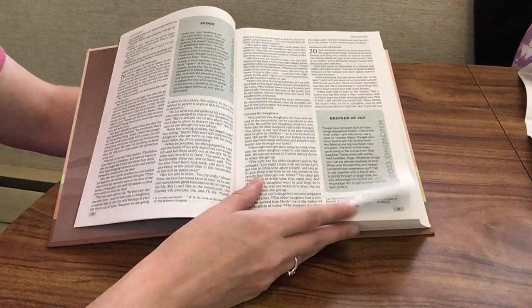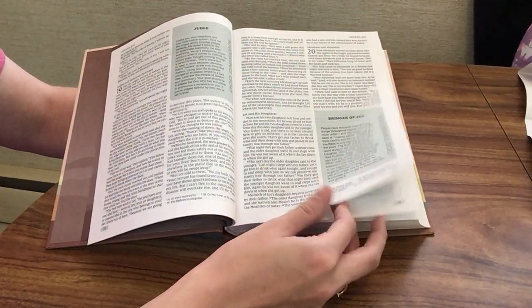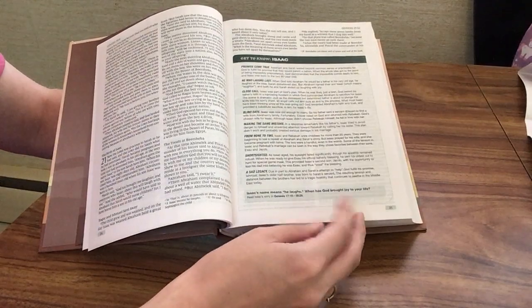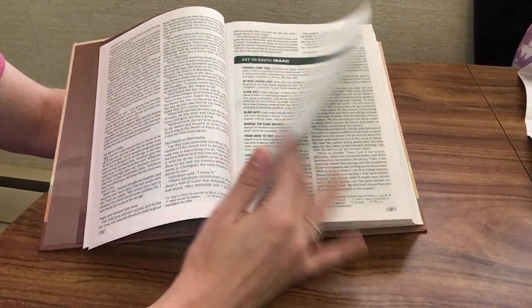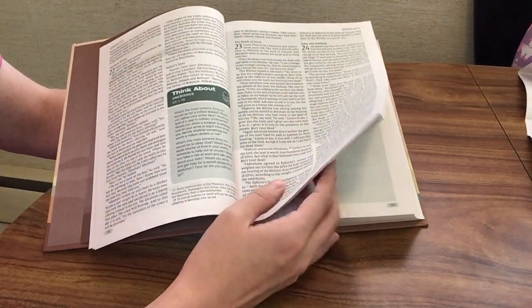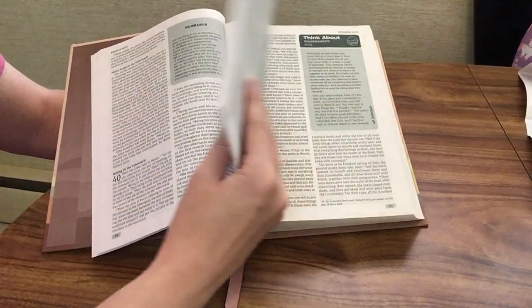Next we have a 'Knowing God' as a judge and a bringer of joy, and then another profile about Isaac. So you can see there's a lot in here while still not being super overwhelming or as much as a traditional study Bible.